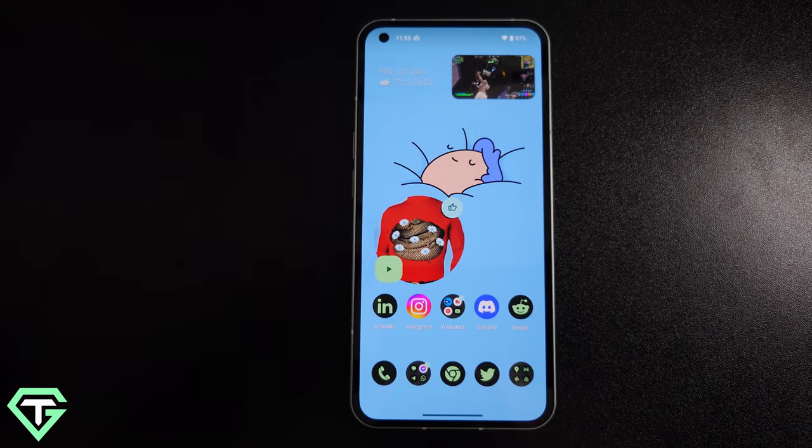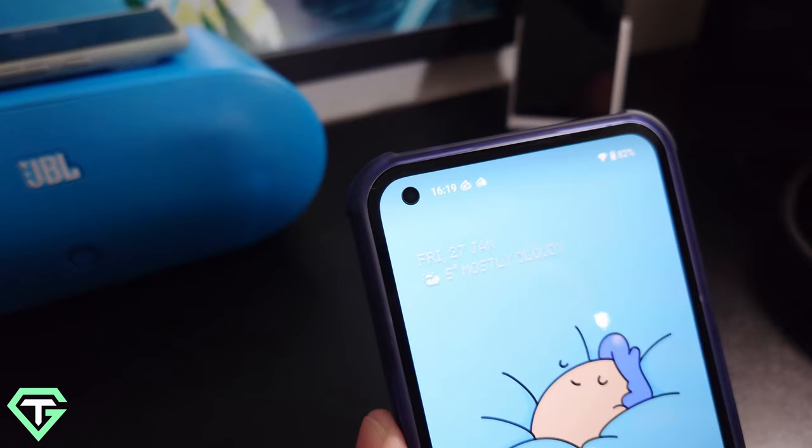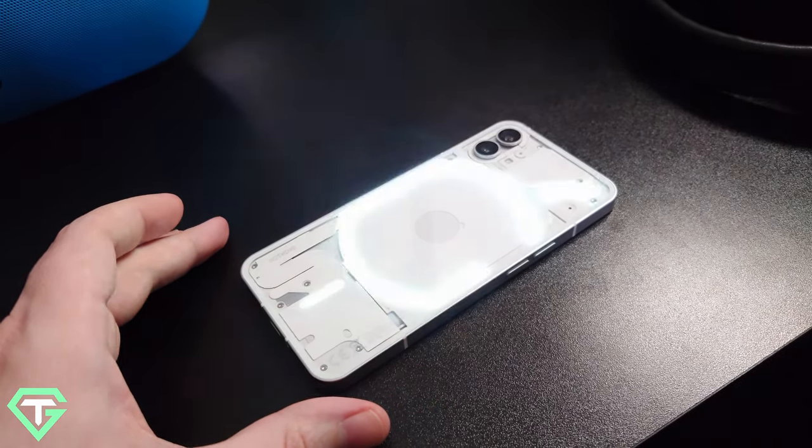I honestly think the Nothing Phone is probably the best-looking mid-range phone out there. Sure, at certain angles it looks a little bit like an iPhone 12, but that's where the similarities end. The bezels are completely uniform and the screen is nice and bright — it's an absolute joy to use. There's just a little hole-punch in the top left corner for that front-facing 16-megapixel camera.